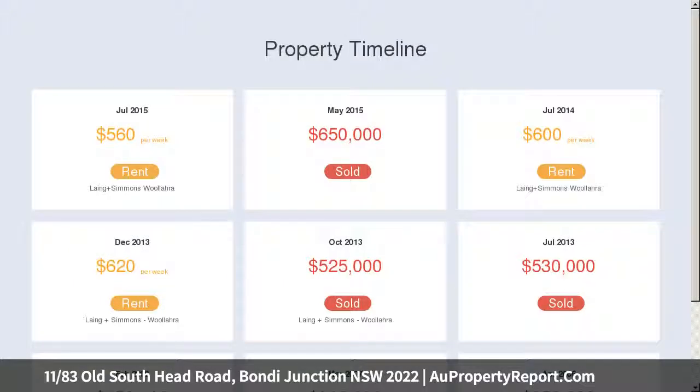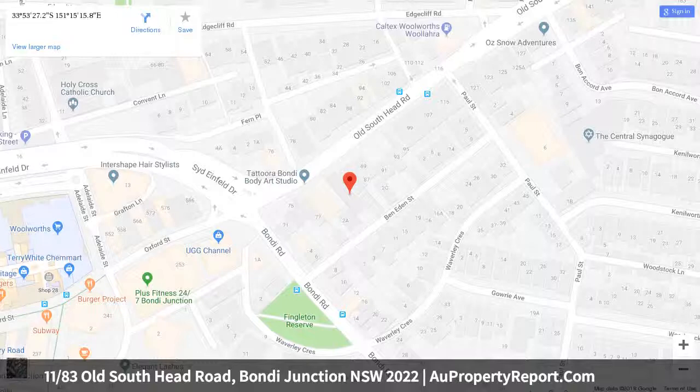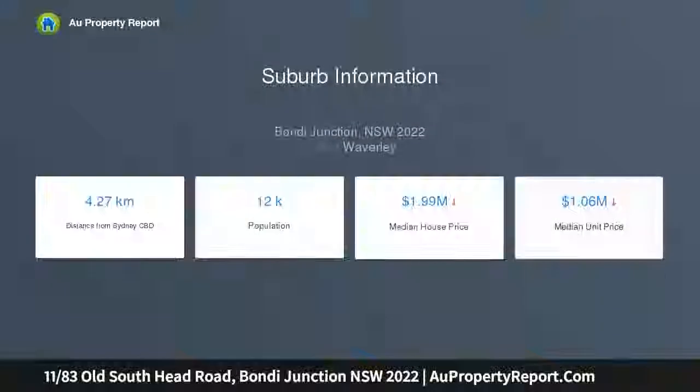Instantly appealing thanks to its elevated position and sweeping views to the city skyline, it is ideally situated within strolling distance to Bondi Junction's shopping and transport hub. Buyers will also love the property's light and airy interiors, a sunlit balcony with city views, and excellent scope to add value through an update or renovation.